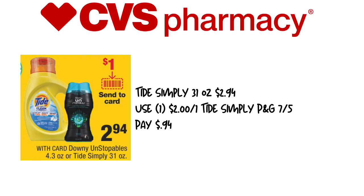Last but not least, we have the Tide Simply — still on sale this week. This is the 31-ounce for $2.94. We have the $2 off one Tide Simply coupon from the P&G insert from 7/5, making this still $0.94.